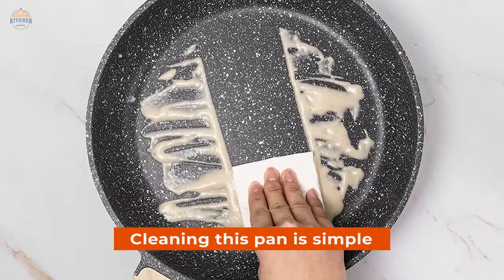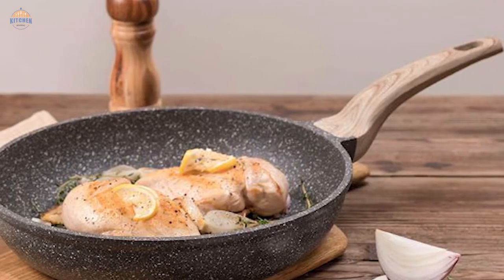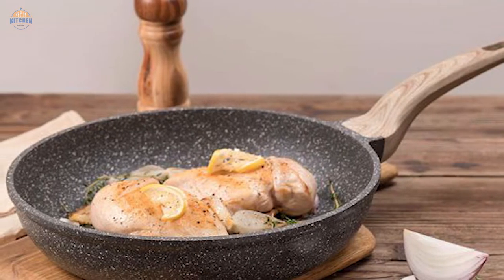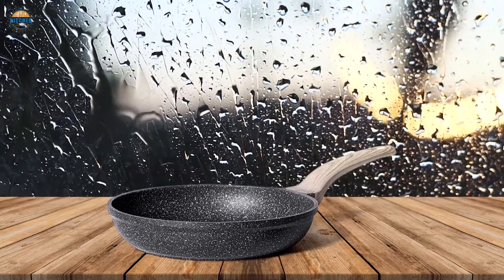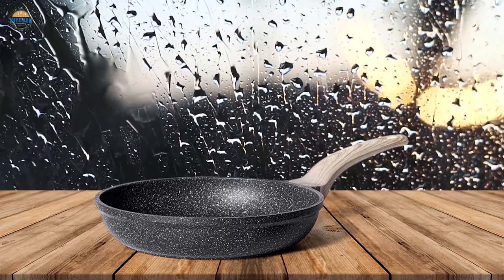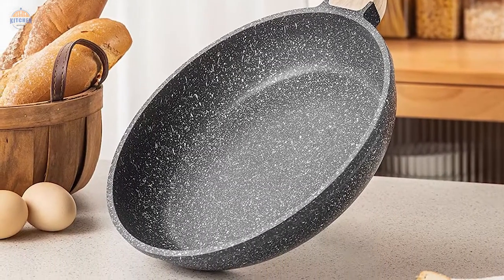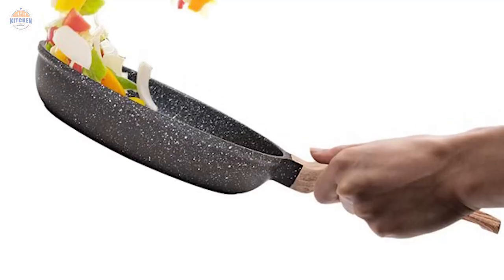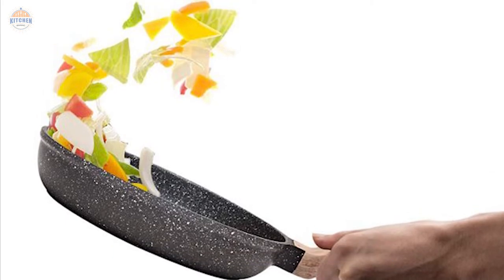Cleaning this pan is simple — just wipe it with a towel or rinse it with water, making everyday cooking easier on your wallet as well as your health. The fry pan is also suitable for induction stoves, so you can enjoy healthier food without worrying about smoky kitchen smells. And if there are any problems while using the product, don't hesitate to reach out for support — we're here 24/7. Purchase one today and experience all the deliciousness that our granite nonstick material has in store for you.